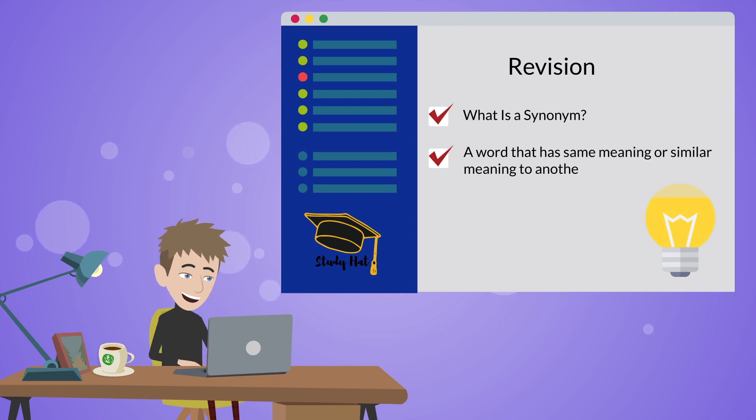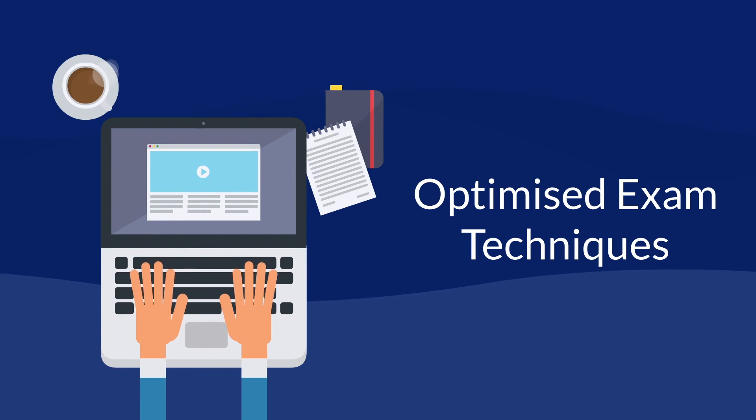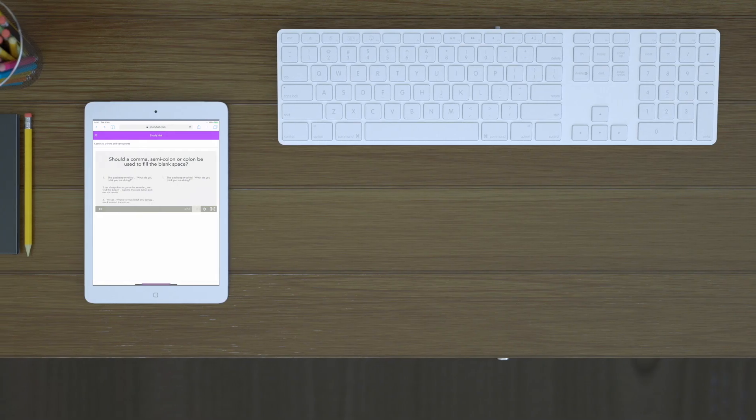There's no deadlines to meet, no set time that you have to log on. And thanks to our optimized exam techniques, we allow more learning to get done twice as fast.